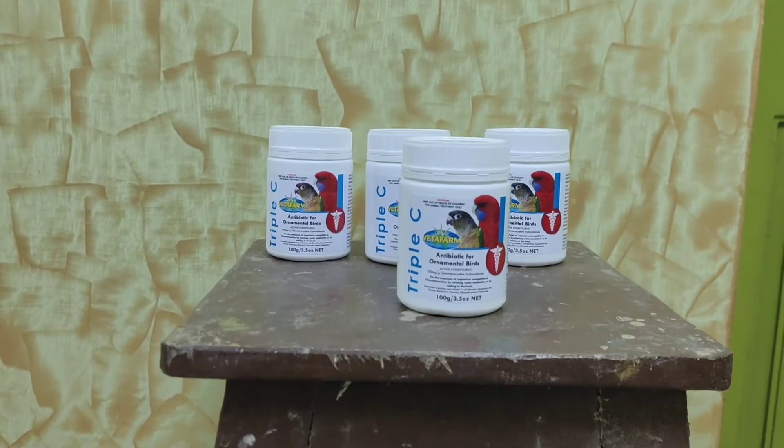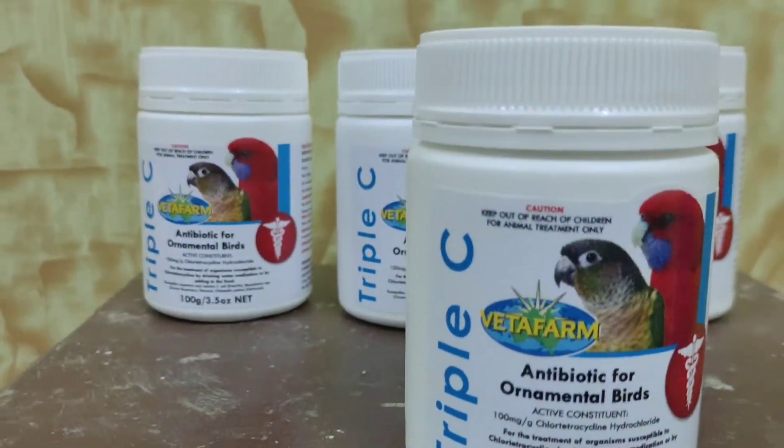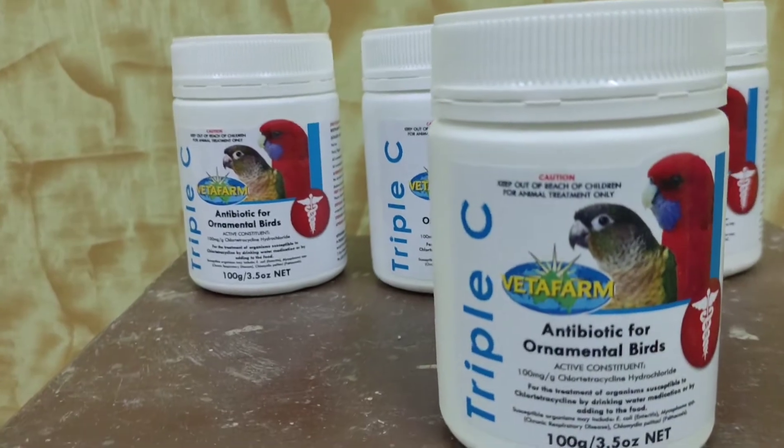Hi friends, welcome to my channel Pets Junction. Today we are going to see Vetafarm Triple C in this video — what are the uses and benefits of Triple C and how to use Triple C. Kindly subscribe to our channel to support and encourage us.